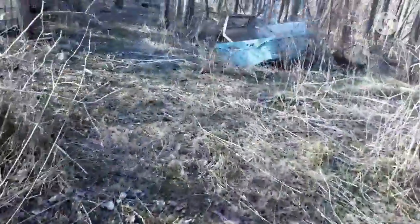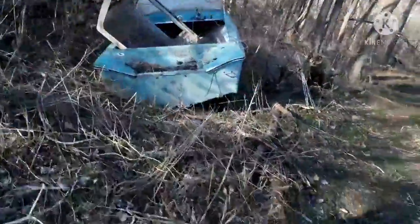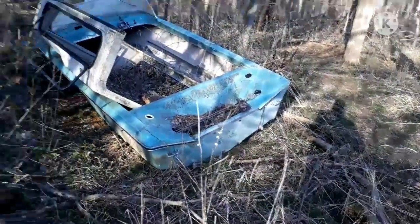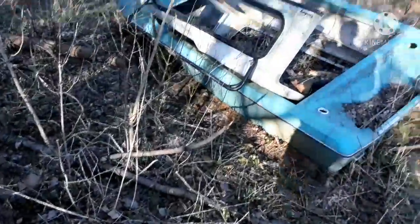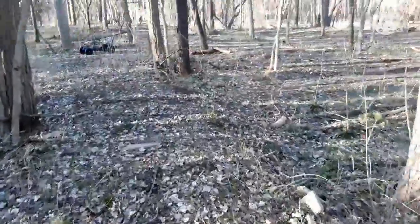We're gonna go ahead and cross the road. And there's a boat — it's been here for a long time. I think it's been here since we moved here. Yeah, it's been here as long as I've lived here.